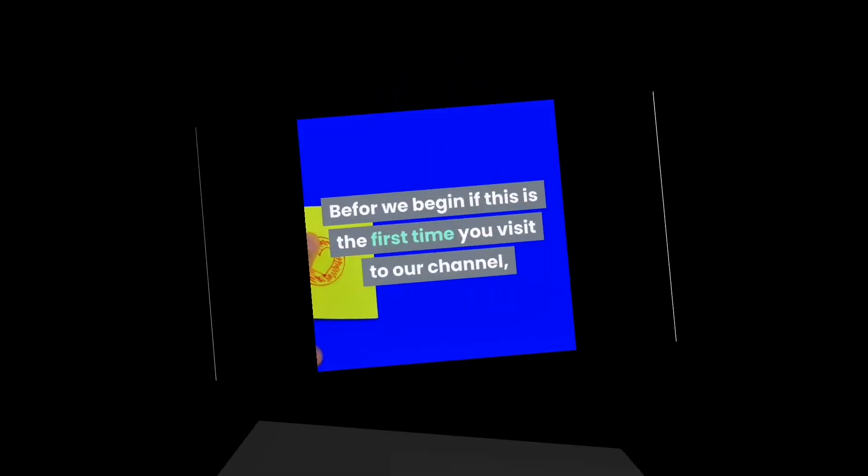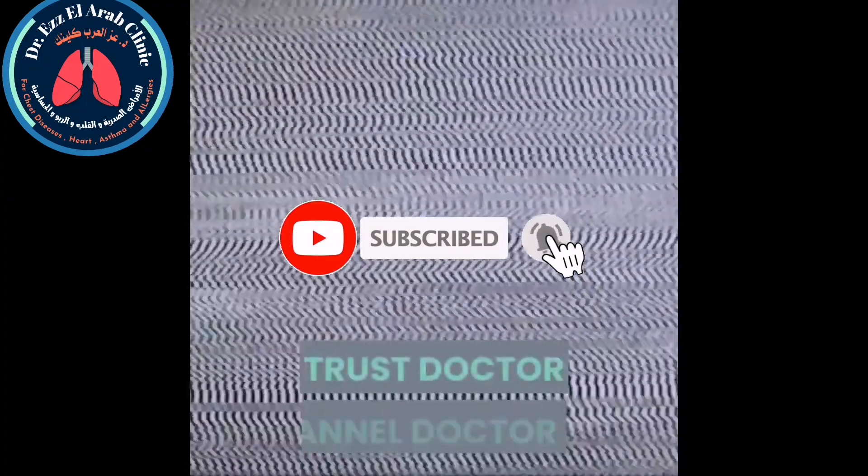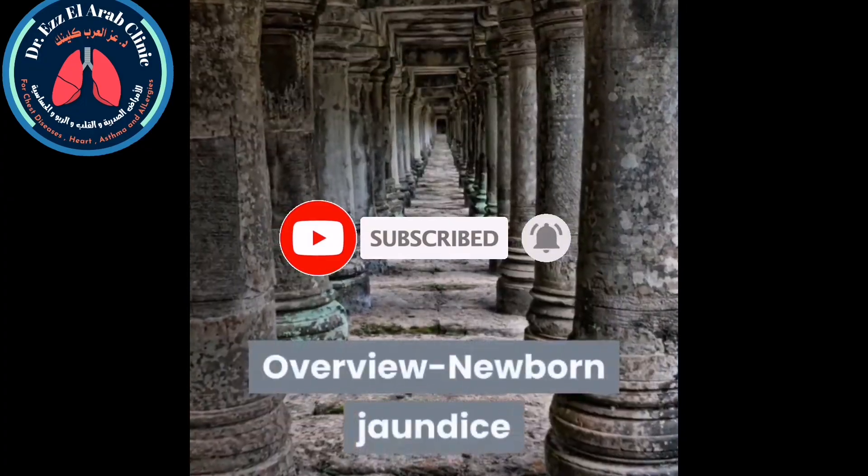Before we begin, if this is the first time you visit our channel, please consider subscribing. This is the Doctores Overview channel, and today's topic is newborn jaundice.